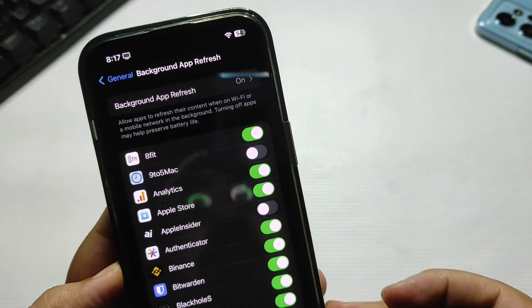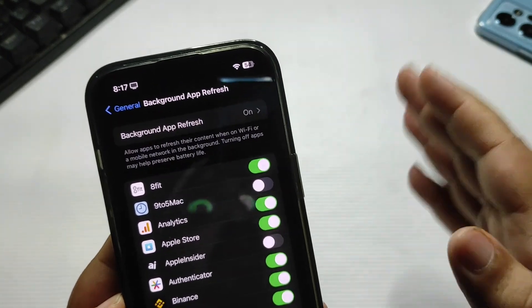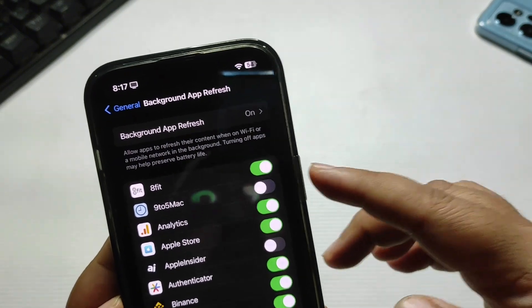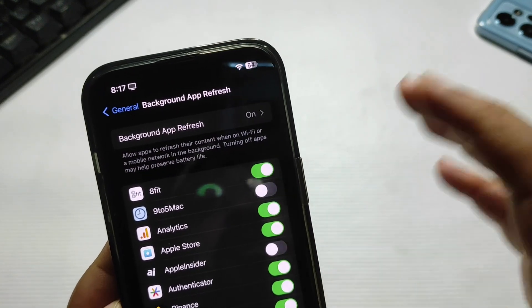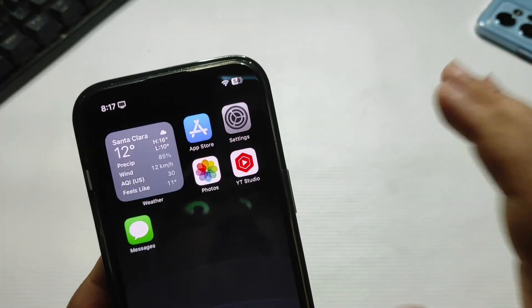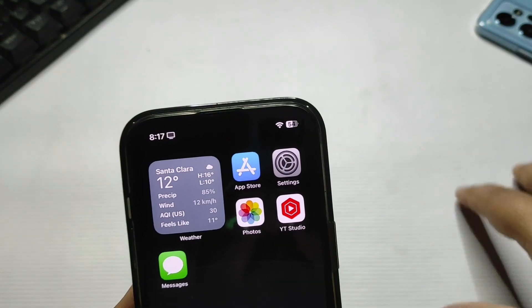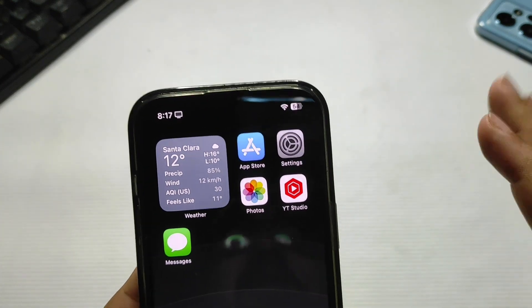Go back and then go to Background App Refresh. Customize these settings according to your needs. For example, I want to receive messages so Background App Refresh is on for Messages, but I don't care about News so it's turned off for that. Customize these settings, and hopefully you will also get much better battery life — just like I am getting really good battery life even running iOS 17.2.1.